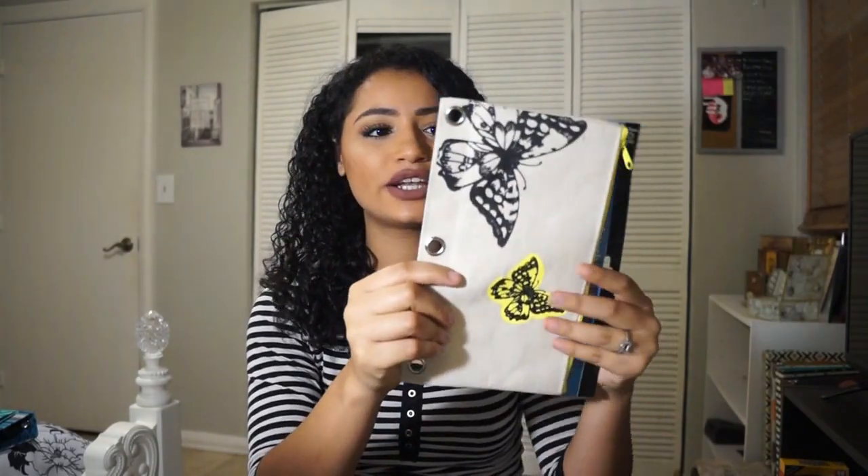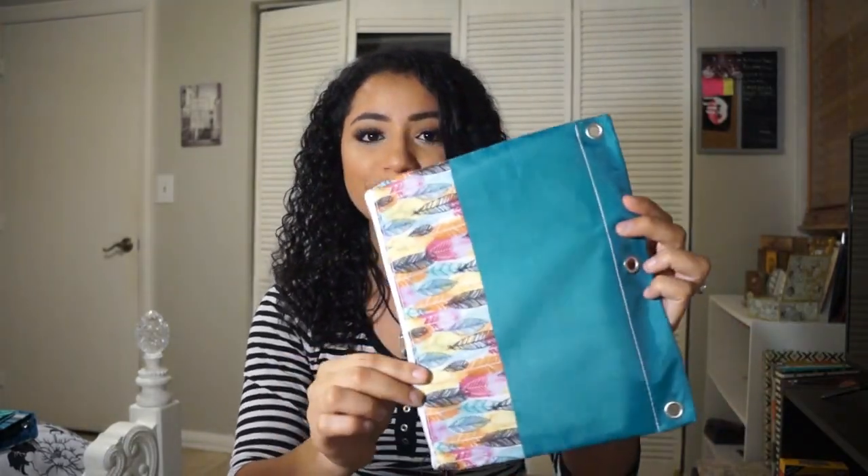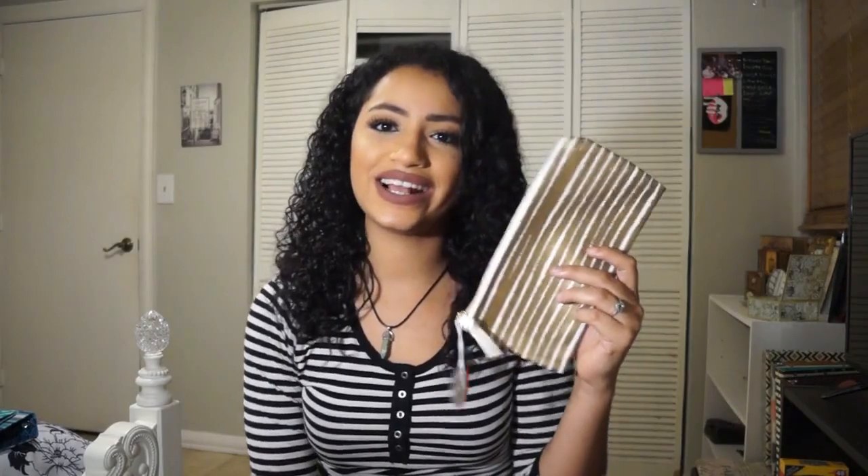Moving on to Target — the first thing I got were these dividers, so cute, only one dollar. Actually, I almost forgot — these are from Dollar Tree: a little pencil pouch that you can put in your binder, so cute. I got another one that I'm going to put in my fifth period binder since I'll carry it every single day, so I'll put all my stuff in here.